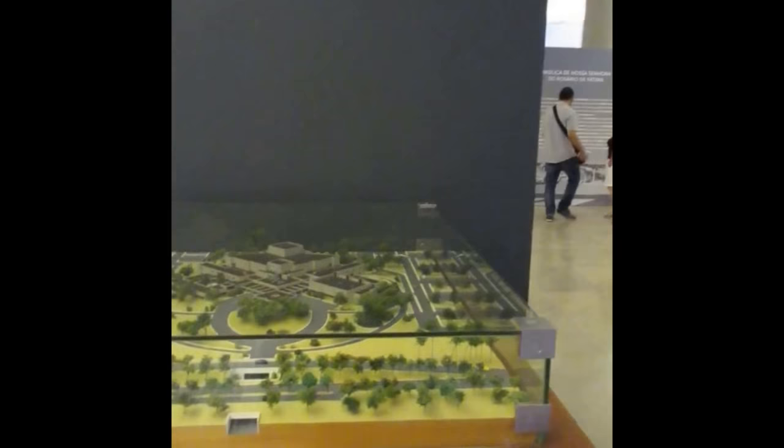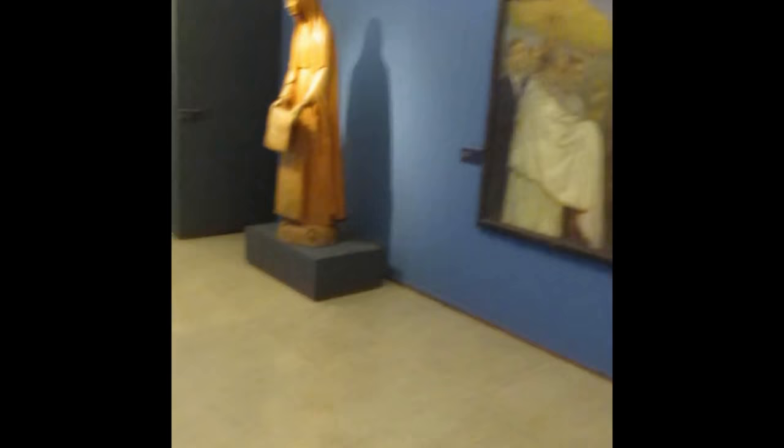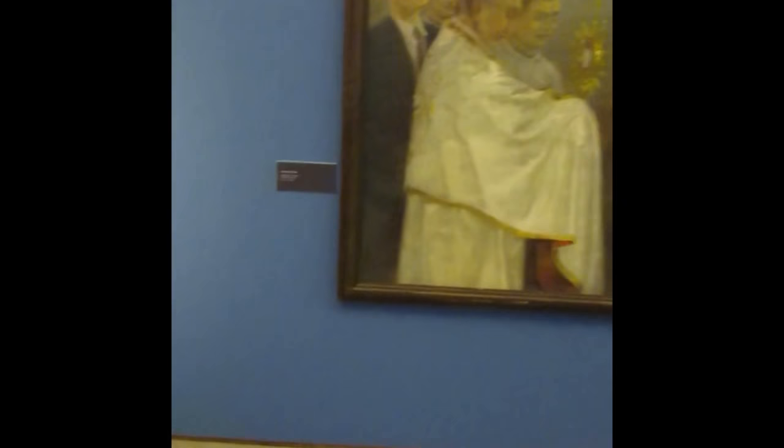Here we have a model of Paul VI's Pastoral Center, a vintage stretcher for the blessing of the sick pilgrims, a wood carving of Our Lady of Mount Carmel by Gustavo Bastos from 1986, and an oil painting called The Blessing of the Sick by Adolfo Bayens, painted between 1946 and 1950.